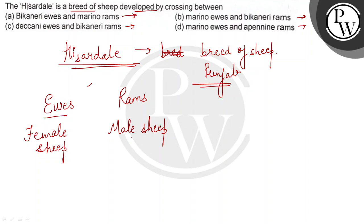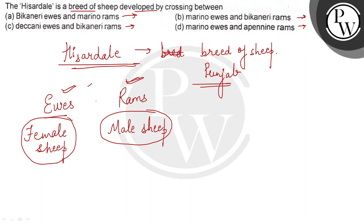They took two different breeds — ewes of one breed and rams of a different breed. So both have been combined through hybridization, which gave them good wool.